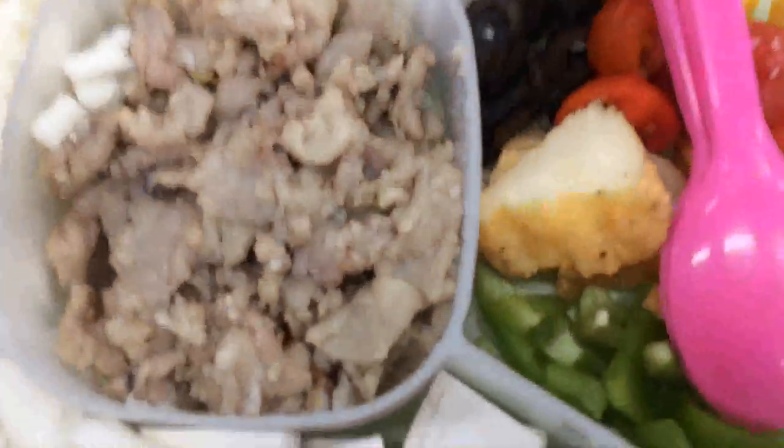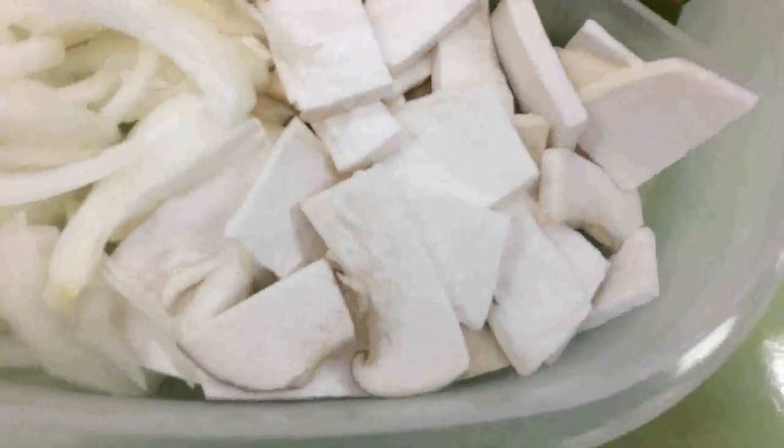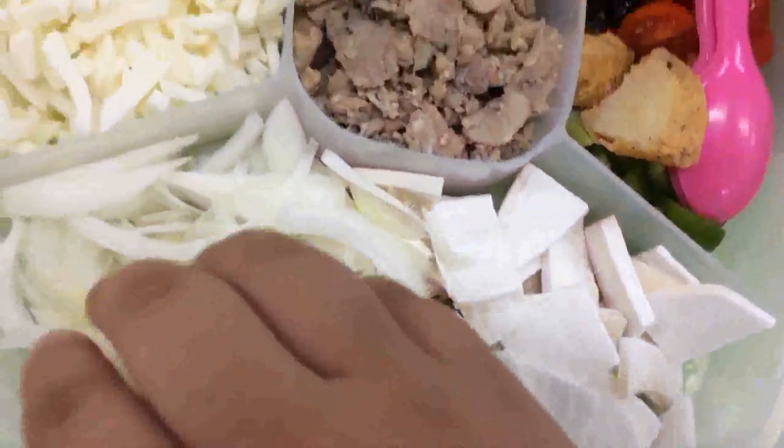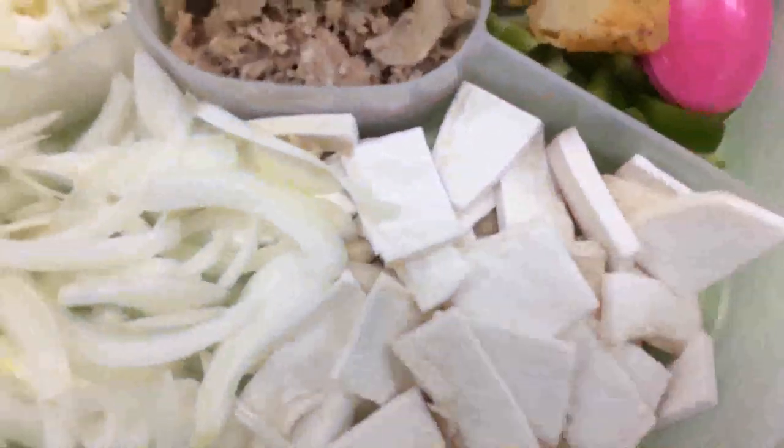We have string cheese, mozzarella cheese, bulgogi, pizza sauce, and from down here we have tomatoes. And what's this? Potato, I think, and corn. One thing is not here. And what's this again? Onion and mushroom.